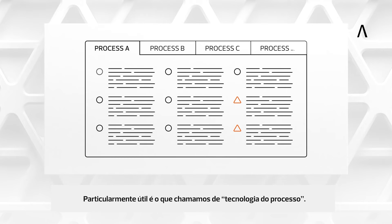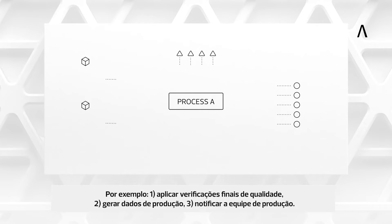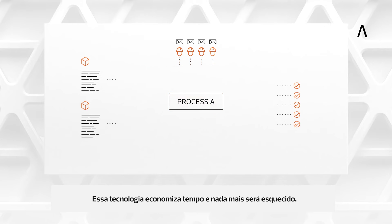Particularly helpful is our so-called process technology. Simply create your own buttons and configure which tasks TIMWORK should perform for you. For example: 1. Apply final quality checks. 2. Generate production data. 3. Notify the production team. This technology saves time and nothing can be forgotten.